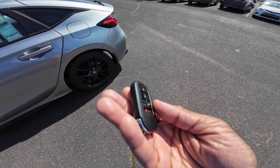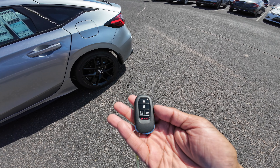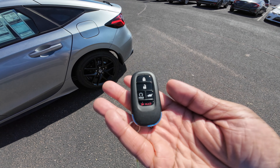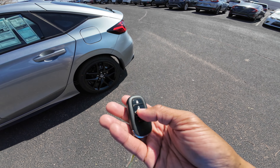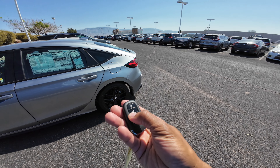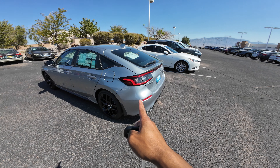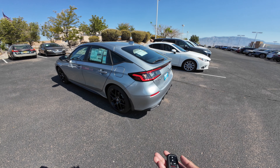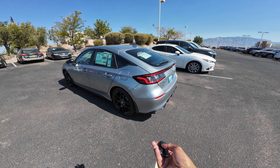Here's the key for the Civic Sport Hatchback. If you're familiar with the latest Hondas, you're familiar with this key — they've updated from the previous Civic. The Ridgeline and Passport still have the older key. You have lock, unlock, and remote start built into the key fob. You lock the Civic, hold the circle, it'll flash once, and then flash three times to let you know it's running.